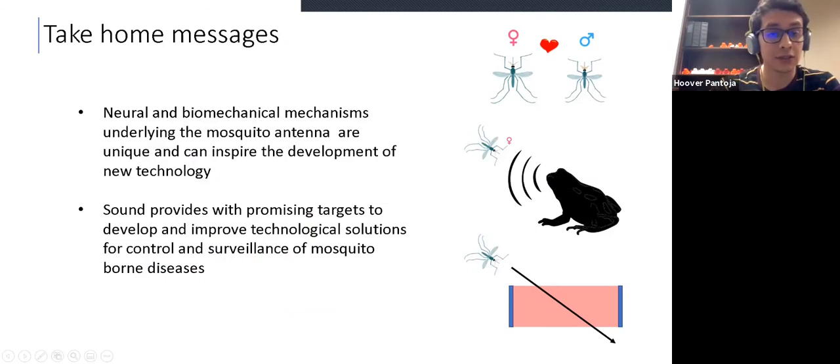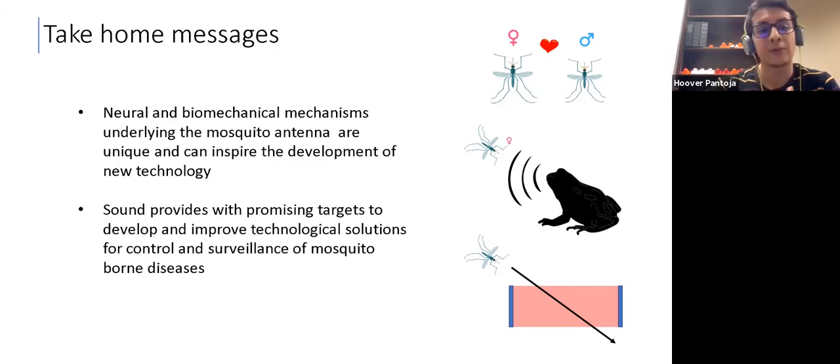With that, I just wanted to give a couple of take-home messages. First, the small size of mosquitoes and the specific characteristics of how they use hearing produce very particular neural and biomechanical mechanisms that can inspire the development of new technology. Also, sound provides promising targets to develop and improve technological solutions for the control and surveillance of mosquito-borne diseases.